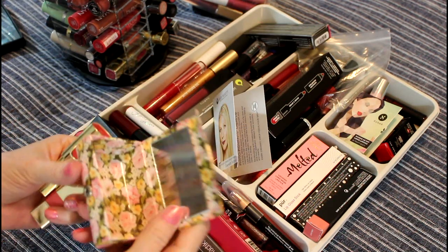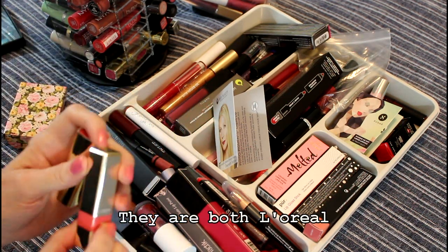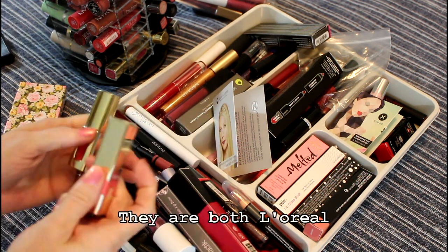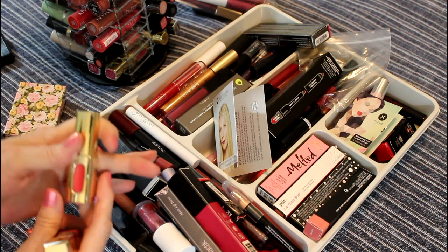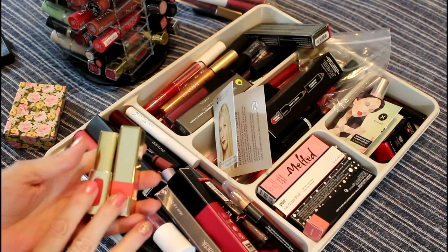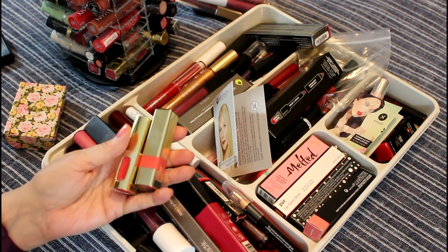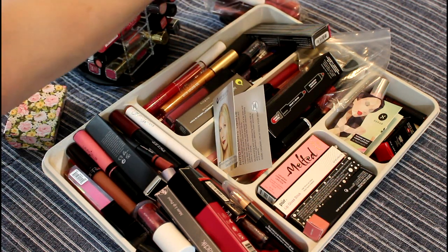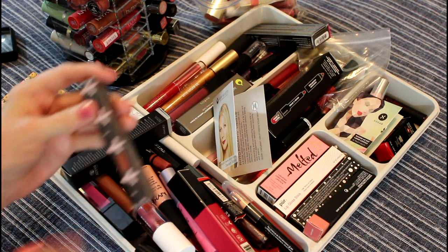I love these two lip products — love, love them. I am going to get rid of both of these. This one is in Sunset Angora and this one is in Coral Encore. I absolutely love them, but they're very old — I would not give them to anybody, and they're not cruelty-free. They're just too old to keep.